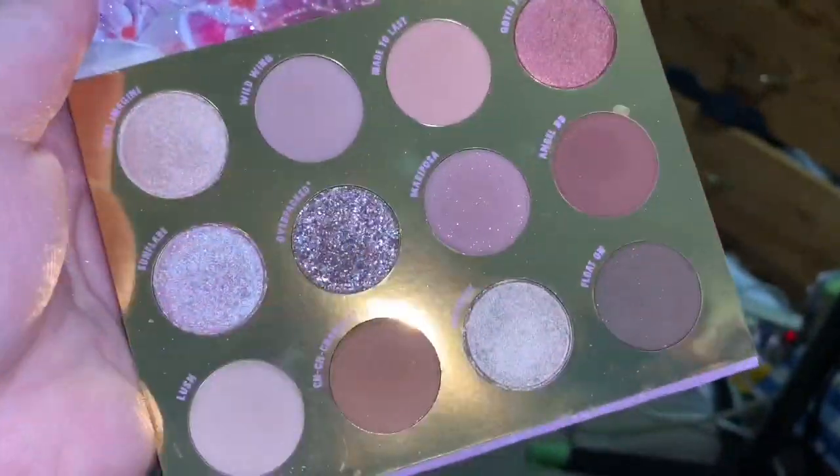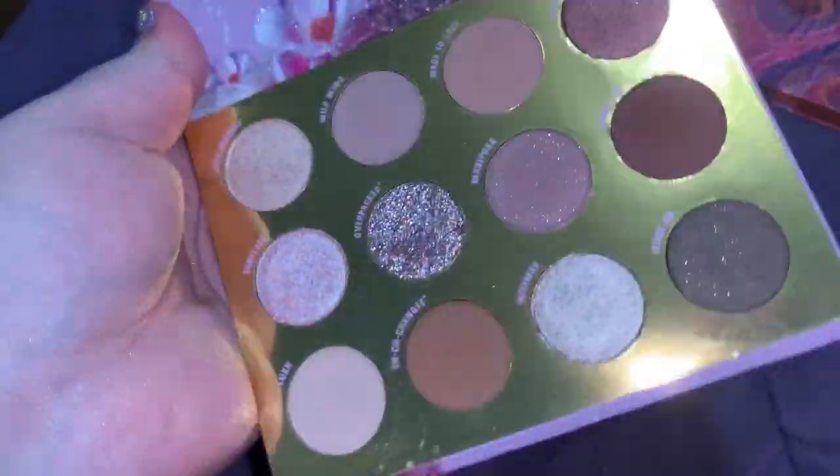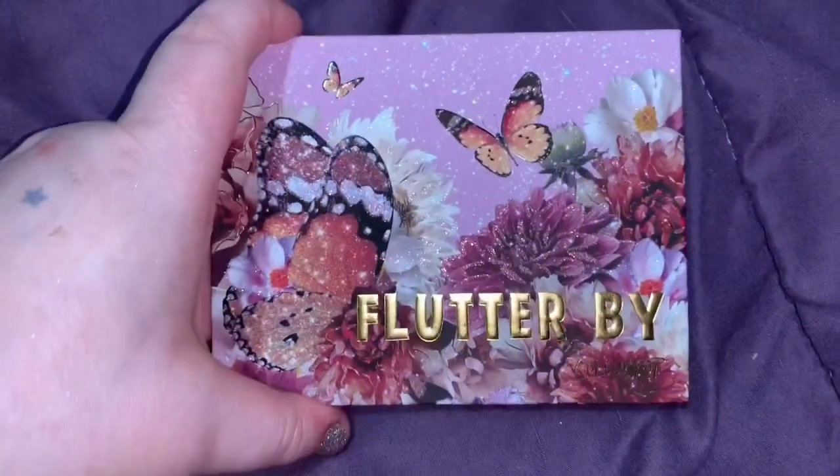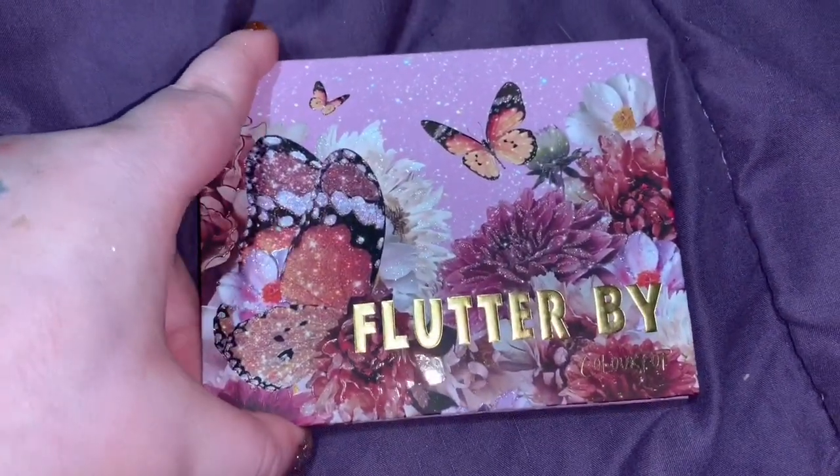The packaging alone is kind of why I was keeping it, but it's really hard to show the actual color. It's just like a purple-y taupe type of palette, and honestly I'm not gonna reach for this at all.